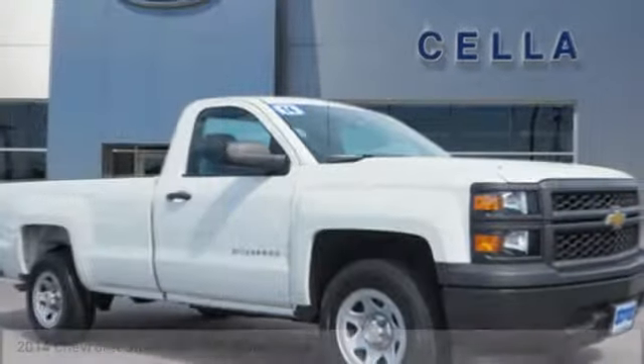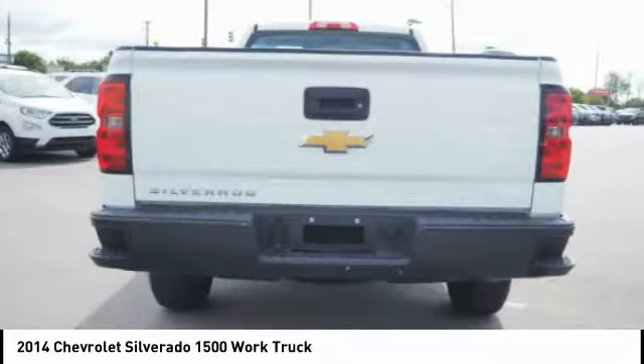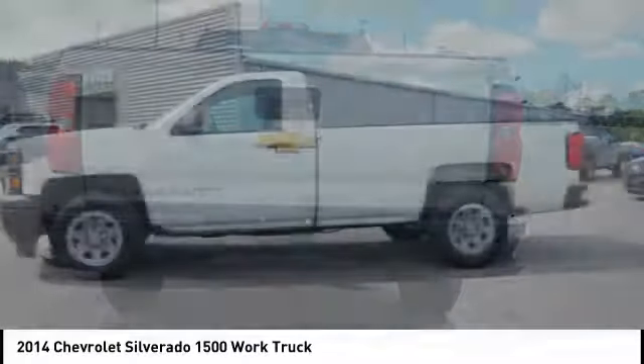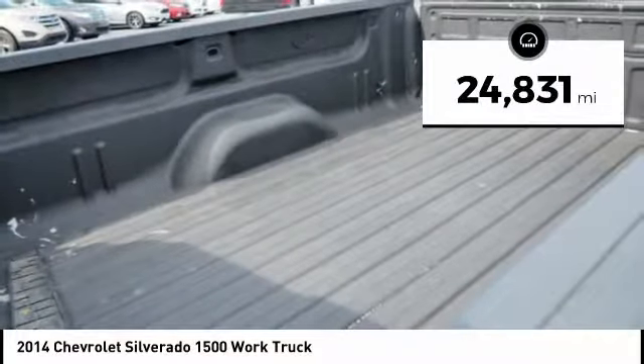We are pleased to show you the 2014 Silverado 1500. The Chevy Silverado 1500 has the lowest cost of ownership of any full-size pickup. This vehicle has less than 25,000 miles.